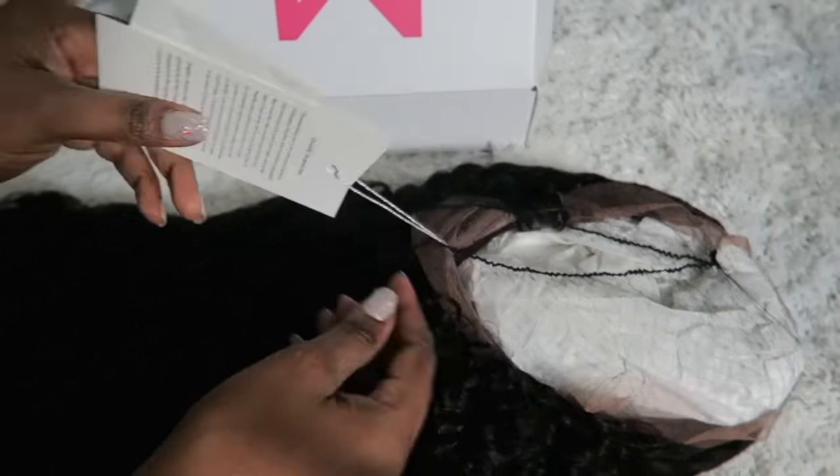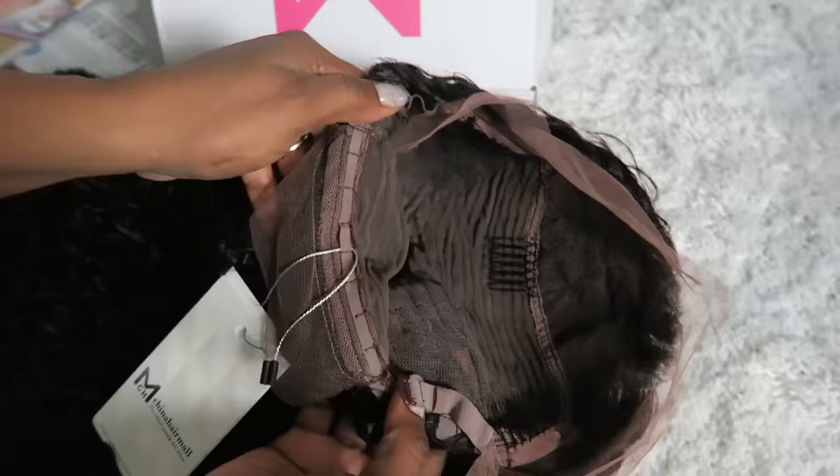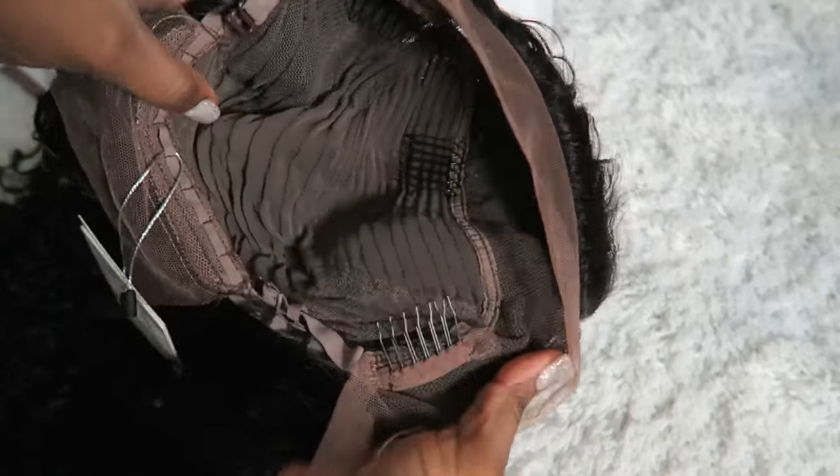On the wig there was an information card, and as you can see the hair did come in a natural 1B color, but of course I went in and custom dyed it. I also bleached the knots on this unit as well as tweezed the parting and the frontal just a little bit. The front of it is pretty dense — it's not like a pre-tweezed frontal, so I tweezed just a little bit but I definitely need to go in and customize it a little bit more.